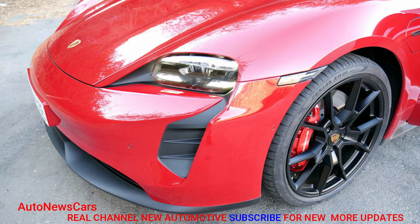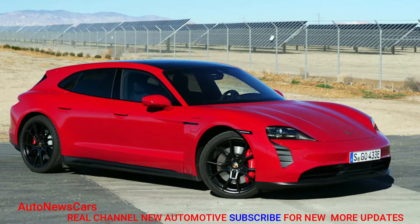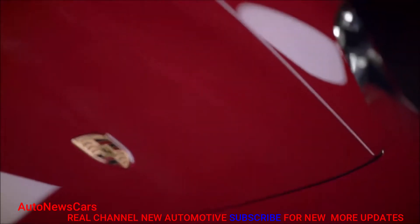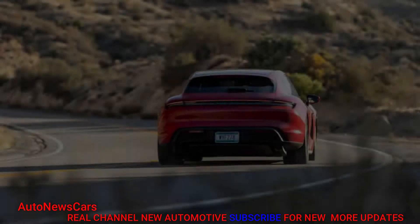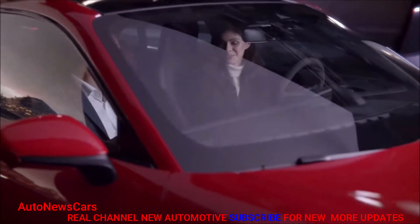Normally, to get from downtown LA to Rosamond, California, you'd take the 5 to the 14 and just get it over with, but the GTS Sport Turismo pulled for the long way. We'd call it the scenic route, but that would imply going slow enough or stopping at some point to actually admire the mountainous scenery.